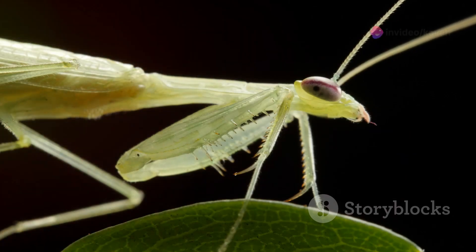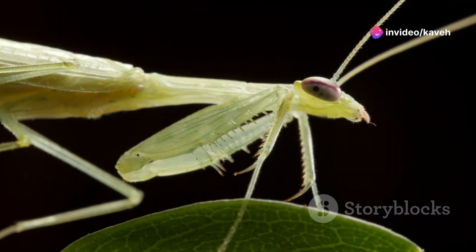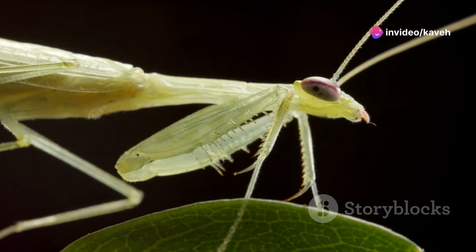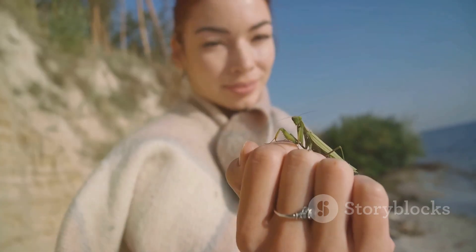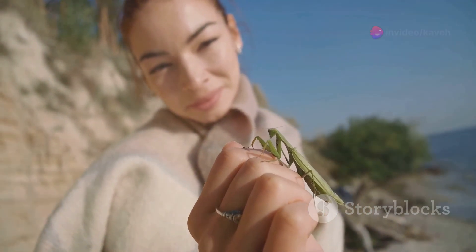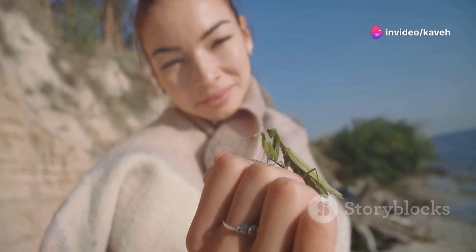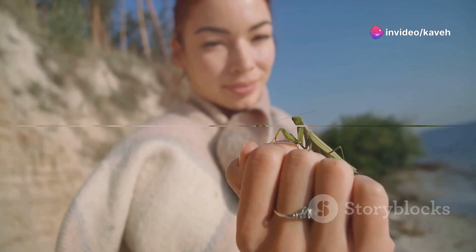The mantis' diet is impressively varied, showcasing their adaptability and voracious appetite. From buzzing insects to fluttering birds and occasionally even small mammals, nothing is too ambitious for these formidable hunters. Each meal is a testament to their prowess and versatility in the wild. For its prey, the embrace of a mantis is the last thing it ever feels.